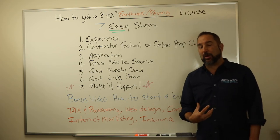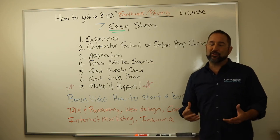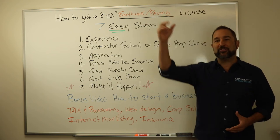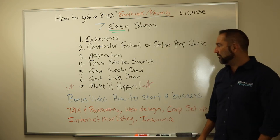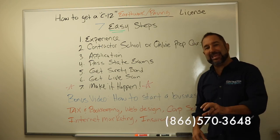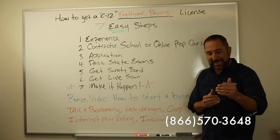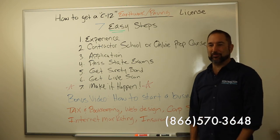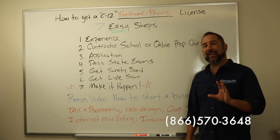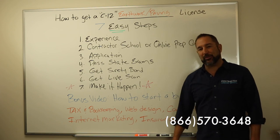Number seven is probably the single most important part of this seven-step process. There are a lot of dreamers in the world, a lot of wanderers, people who think 'I wish I could do this' or 'I hope one day to achieve this.' The best and most important step is to make it happen. The process of success is taking that very first step — you got to take that first step, and we're going to help you achieve that success.